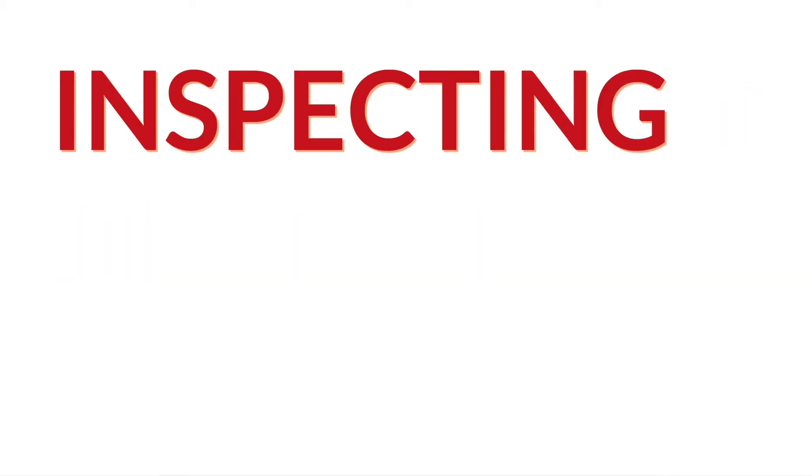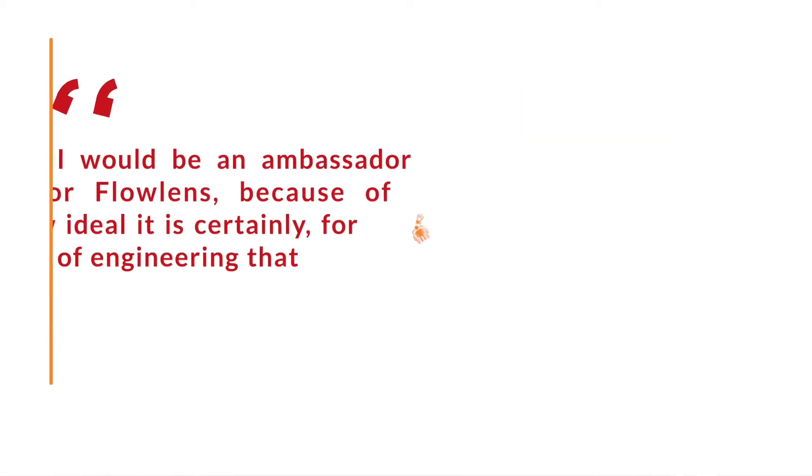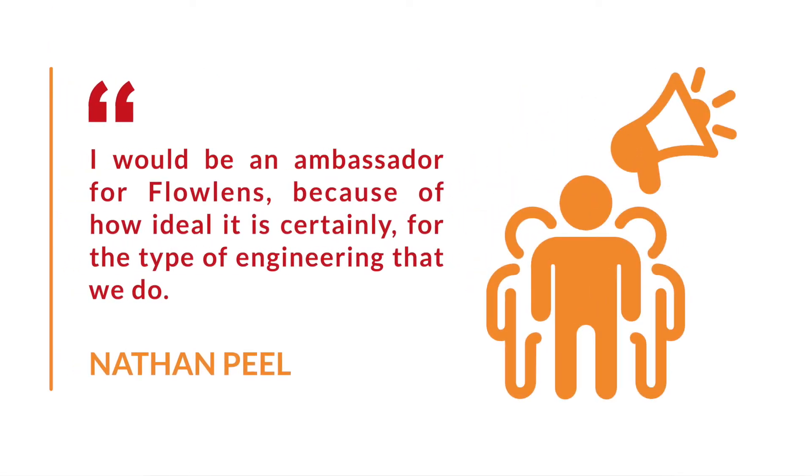Having been somebody who has inspected ERP systems previously, I would be an ambassador for Flowlens because of how ideal it is, certainly for the type of engineering that we do.